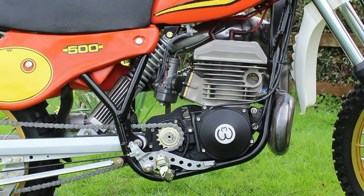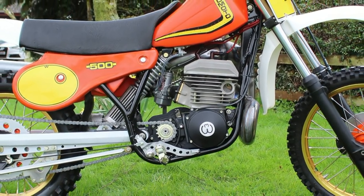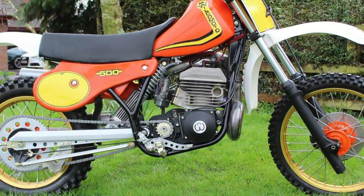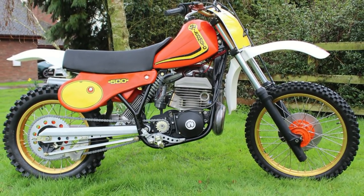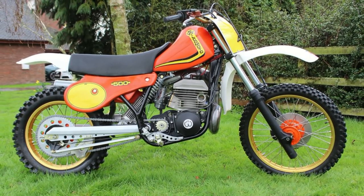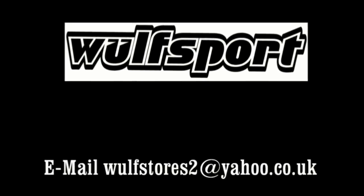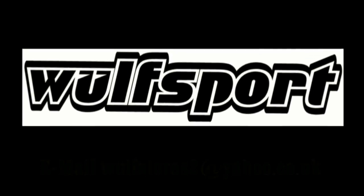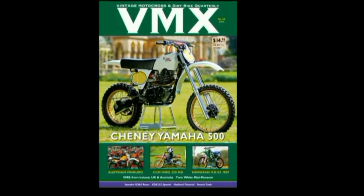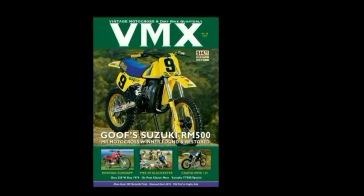Thanks once again for your valuable time and I do hope you enjoy looking at this unique and timeless British classic. If you like what you see, please take the time to subscribe to my YouTube channel. Until I unearth more mechanical rarities from around the world, thanks again for watching and I'll see you soon. This video was brought to you in association with Waltzport Motocross Race and Leisure Wear, and also in association with VMX Magazine, the world's undisputed number one publication for all your vintage and classic dirt bike motorcycles.